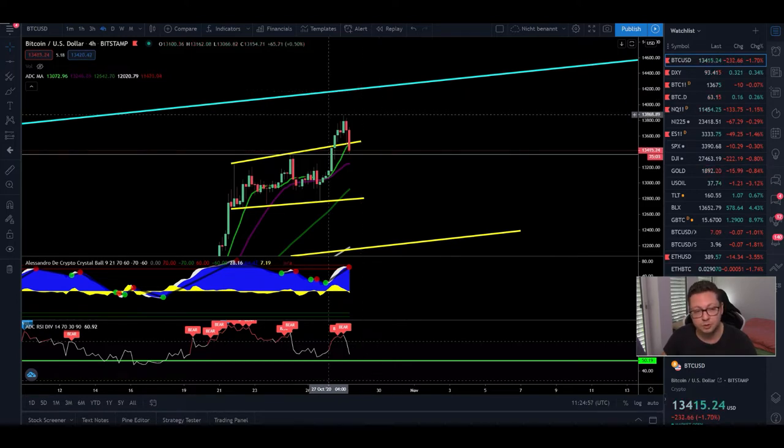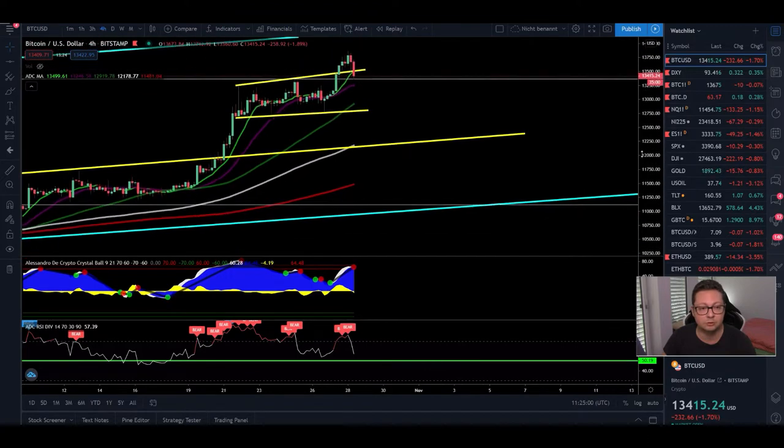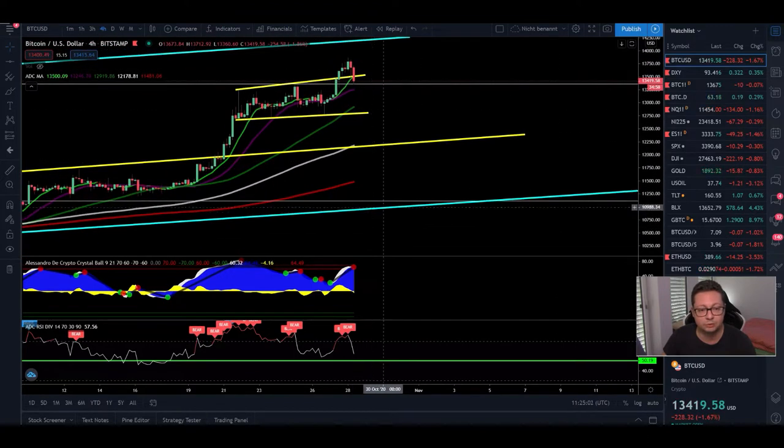But this could also be a local top here and we could in theory also be retracing all the way back down towards our main support here of around $11,000.